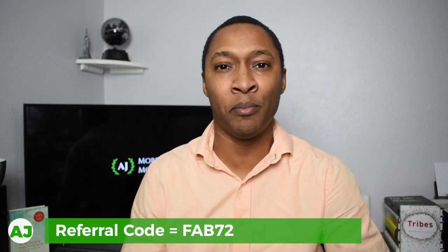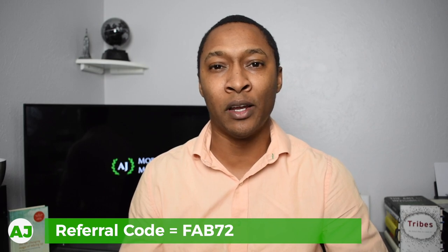So the next time you're looking for a gas station, make sure you open up the GetUpside app, check to see what offers are available in that area, claim an offer, and get cash back for every gallon of gas through the GetUpside app. Again, when you use my referral code FAB72 — link is below — you'll get a $0.15 per gallon bonus just for signing up. If you're like me, you want to maximize that per-gallon bonus by making sure your car is basically empty. Thanks for watching — if you're not already part of the Mobile Money Nation, hit subscribe, the like button, and the notification bell.